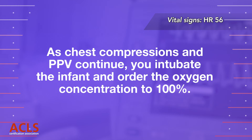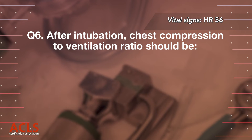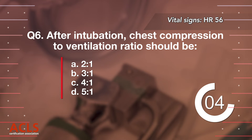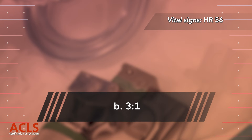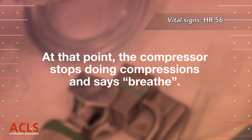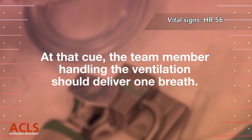As chest compressions and PPV continue, you intubate the infant and order the oxygen concentration to 100%. Question 6: After intubation, the chest compression to ventilation ratio should be: A. 2 to 1, B. 3 to 1, C. 4 to 1, D. 5 to 1. Correct answer B: 3 to 1. The team must avoid giving chest compressions at the same time a PPV breath is delivered. It is helpful for the team member doing compressions to count 1 and 2 and 3 and, at that point, stop and say breathe, at which cue the team member handling ventilation delivers one breath.